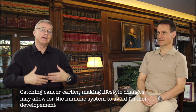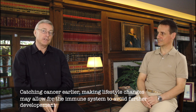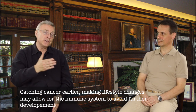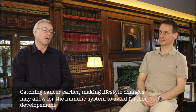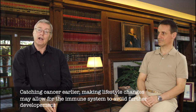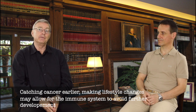By changing lifestyle that early in the game, you can oftentimes eliminate a potential problem in the future. Waiting for overt symptoms is definitely not the best way. By changing lifestyle, we actually see those cells disappear or go into dormancy — they're no longer in the bloodstream causing problems. That has been clinically very interesting.